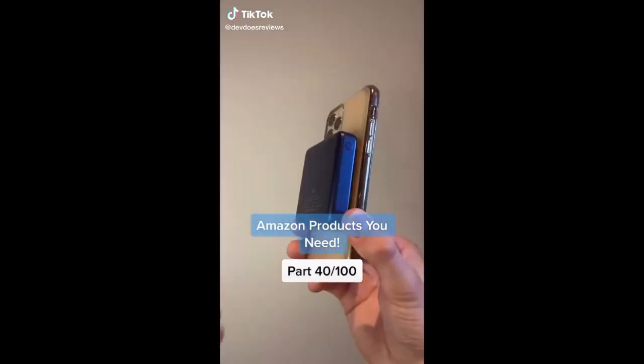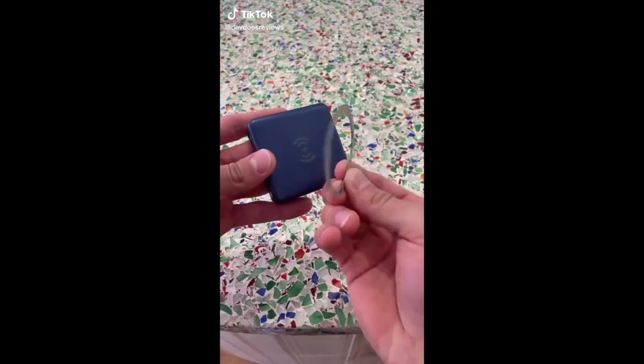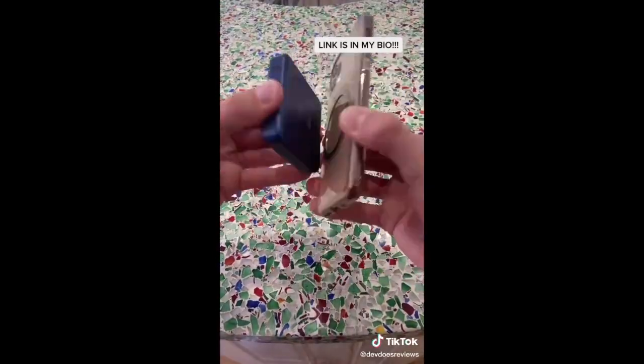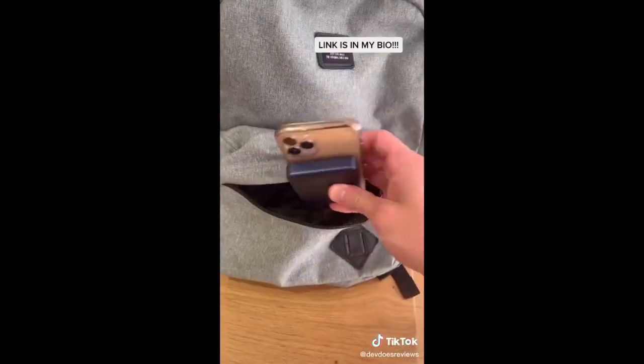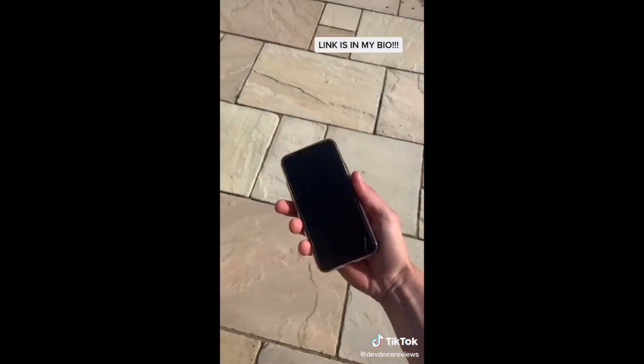This is a wireless magnetic phone charger. It sticks to the back of your phone using a magnetic ring which you can take off and put on really easily. This will take your portable charger game to the next level — it's so easy to take around, fits in your pocket perfectly or in your bag, and feels no different to carrying your phone around normally.